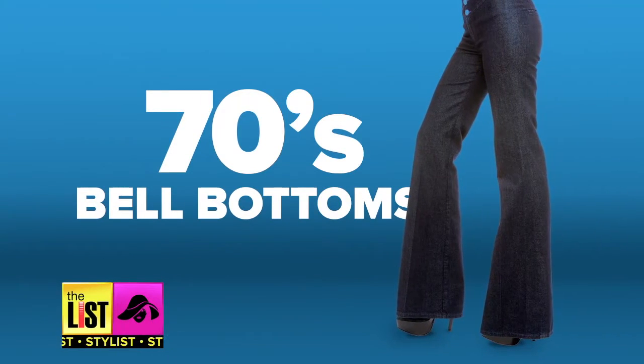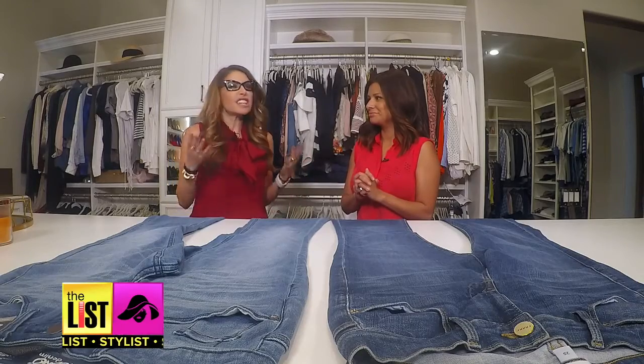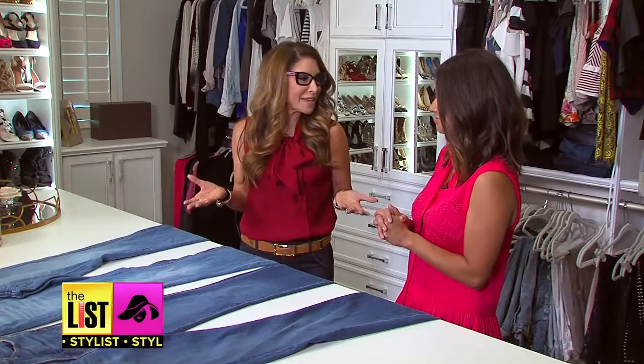First up, the 70s bell bottoms are back, but they're not your mama's jeans. They're a little bit longer and leaner, a little less dramatic — so not quite as flared, but still super fun. And they kind of remind me of Kate Hudson in Almost Famous.